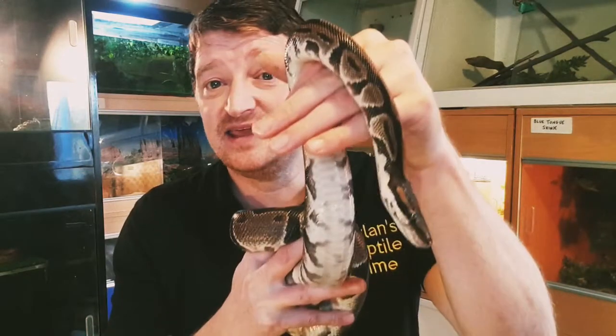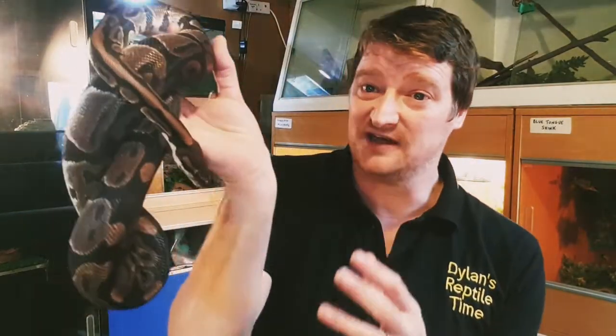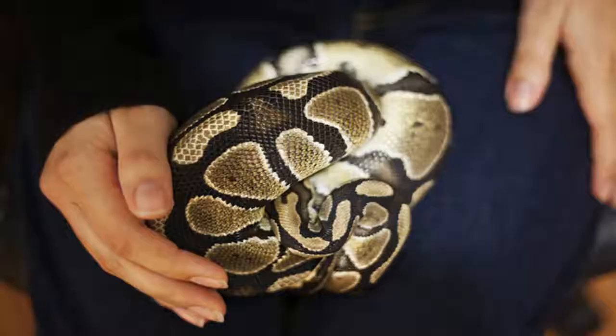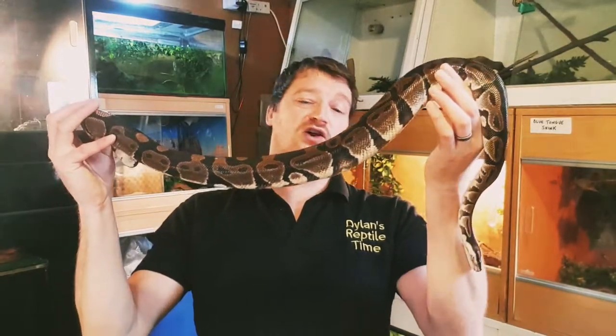They're found in the grasslands and shrublands there. They're called royal pythons because apparently the ancient tribal leaders in Africa used to wear them as jewelry around their neck. I don't know if that's entirely true, but that's apparently where the 'royal' part of their name comes from. They're also called ball pythons because when they're scared they curl up into a really tight ball like a football and hide their head to protect it.